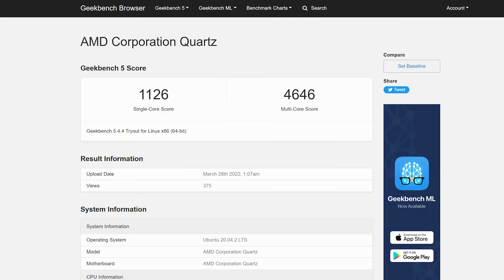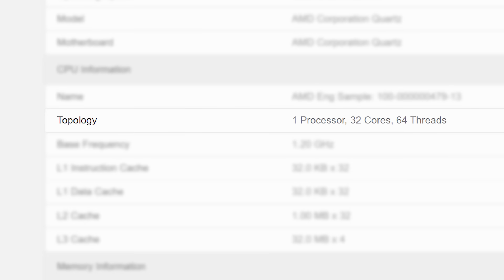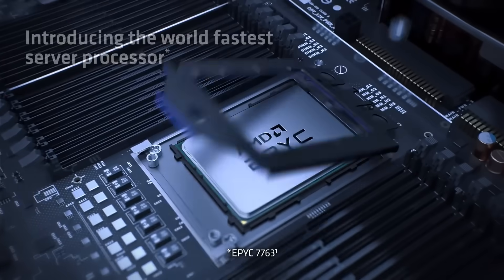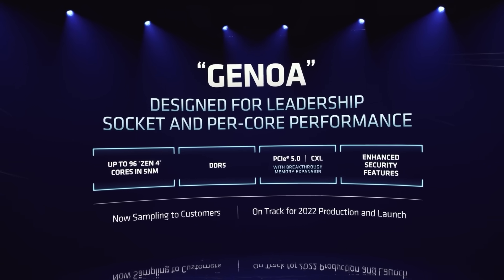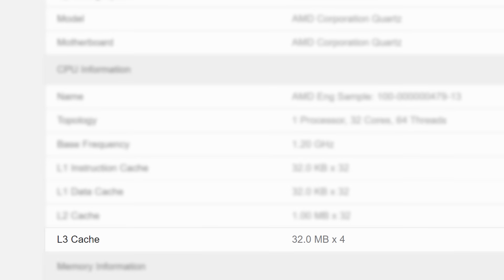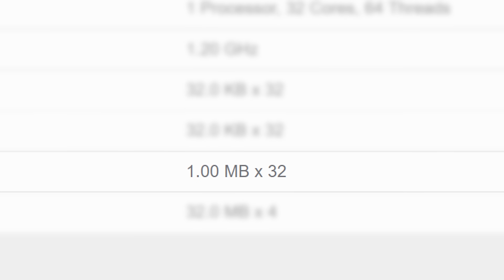The benchmark comes from Geekbench, and as you can see, it's of a 32-core, 64-thread CPU. The OPN code is associated with AMD's next-gen EPYC Genoa CPUs, so these are server chips, but it gives us an idea of what to expect out of next-gen Ryzen as well. AMD has confirmed that Genoa gets up to a whopping 96 cores. While the L3 cache remains the same, this sample is showing double the L2 cache, so a big performance jump is likely coming.